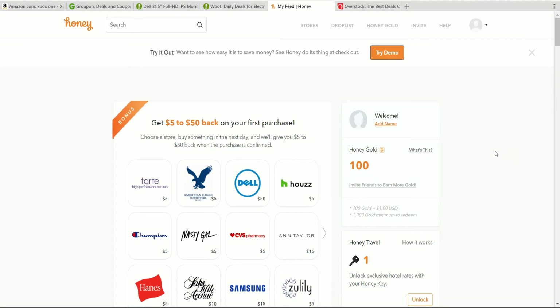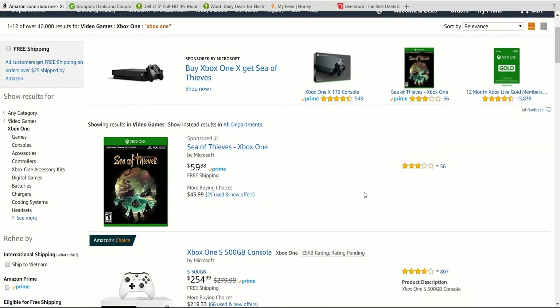In addition to that, if you're shopping through Amazon, then what it will allow you to do is to drop list an item, which means to save that item for later, and if Honey detects a price drop, it'll automatically notify you, typically by email, about that price drop. So if you decide this is cheap enough to actually warrant purchasing that item, then you can easily do that at a later date.